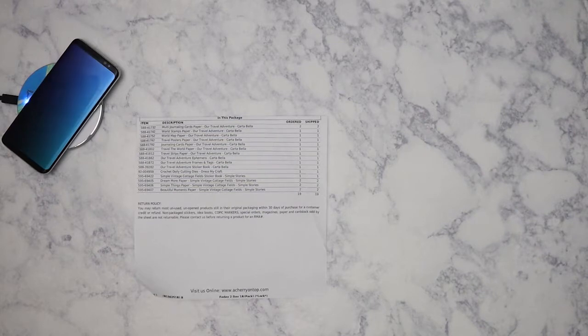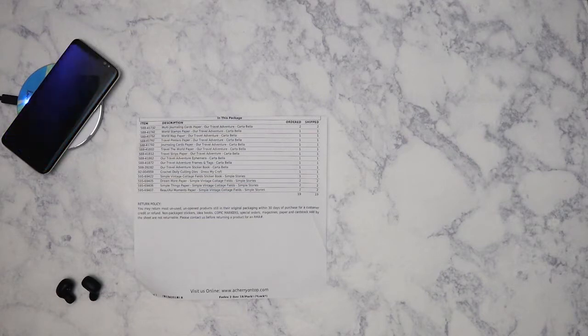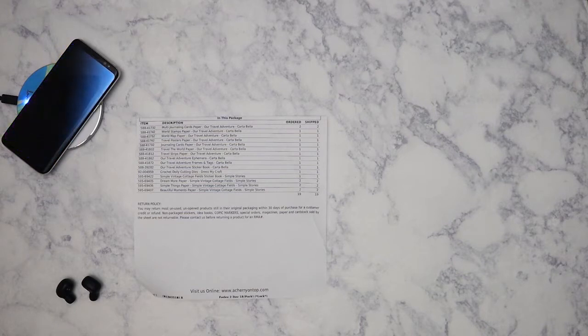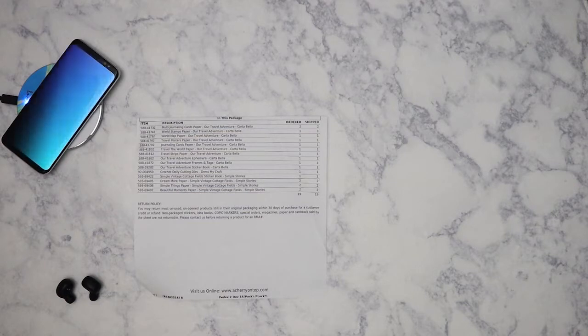Hi everybody, so today I've got an order from Cherry on Top — this is my first time ordering from them. It took a while to get to me. I ordered this during the week of snowpocalypse when I was working remotely at home, dying to leave the house and go shopping, but obviously I could not because I was working and there were 10 inches of snow on the ground.